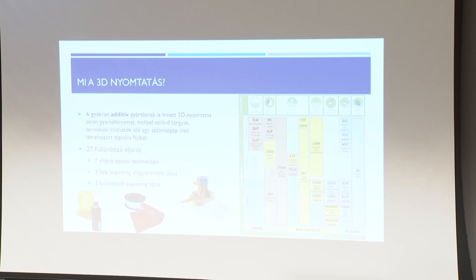Röviden: a 3D nyomtatás mibenlétéről. Azokat az eljárásokat, amikor elveszünk valamiből – forgácsolással, fúrásmarással, esztergálással – szubsztraktív technológiáknak hívjuk. Amikor hozzáadunk valamihez, azt additív technológiának nevezzük. Igazából a 3D nyomtatás elnevezés helytelen, mert a nyomtatás során nem 3D-ben nyomtatunk, hanem kétdimenzióban, és folyamatosan haladunk fölfelé – 2,5D nyomtatás lenne a helyes elnevezés. A tudományos életben additív technológiáknak nevezik.